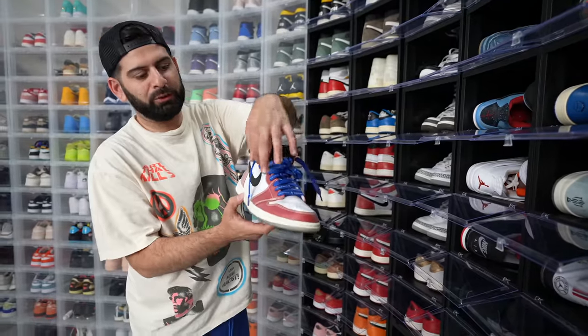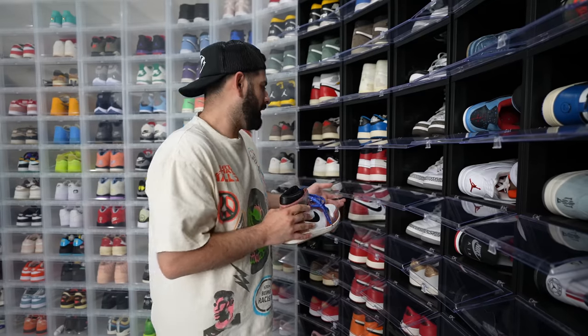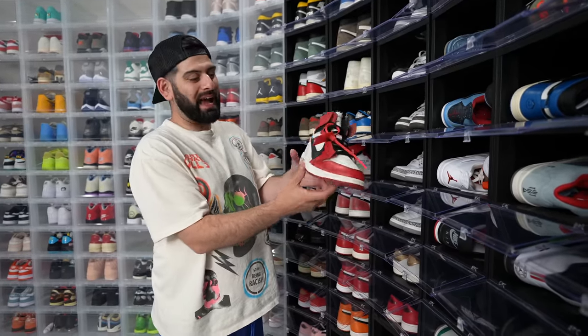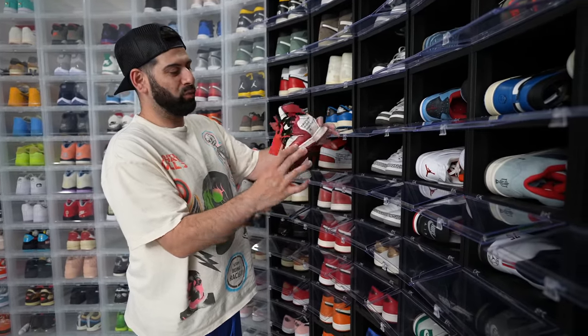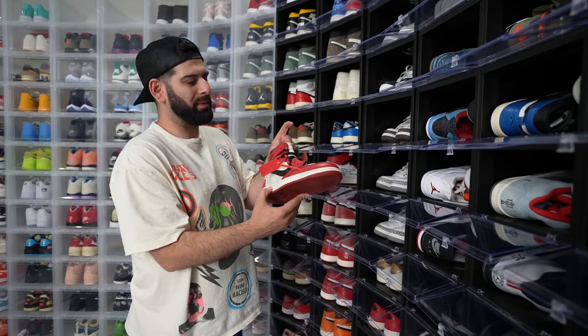Trophy Rooms with the blue laces — shout out to the Trophy Room team. And we got the Off-Whites. I'm honestly surprised how good of condition these are because I've worn them so much, but I haven't worn them in a while. I need to pull them out soon. Good thing about Jordan 1s is they don't crumble like all these other shoes.